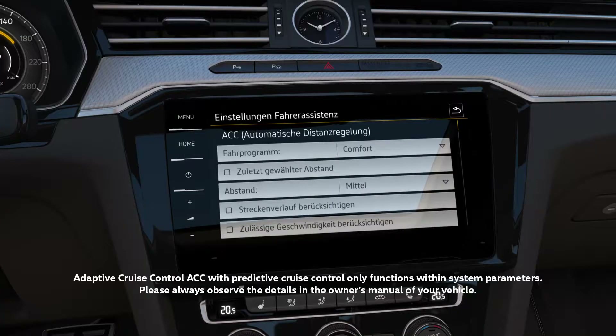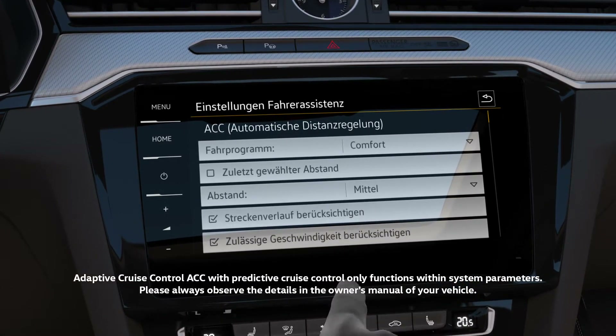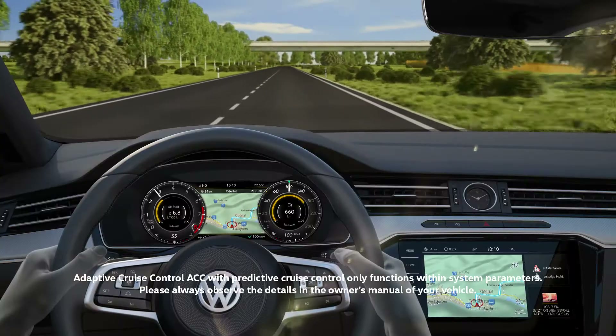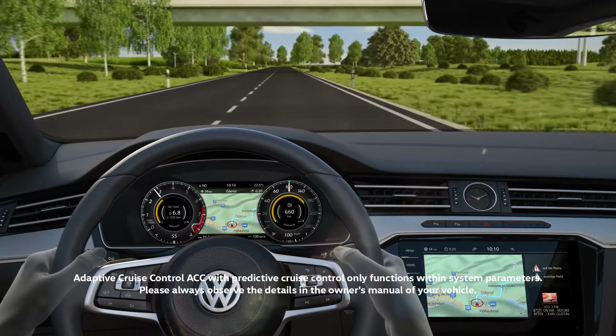New: ACC now also detects speed limits and can consider route information, such as roundabouts, intersections, and bends. Using map data, the system permanently checks the route, like a personal navigator.